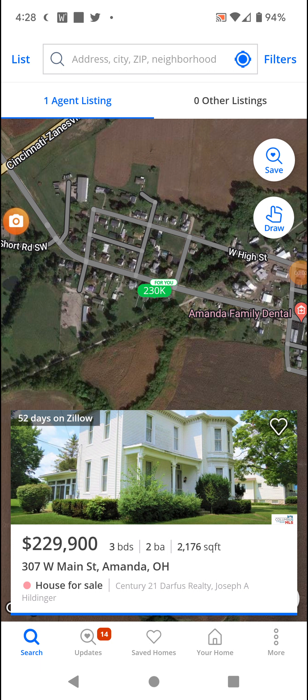Welcome back with Random Zillow Home. Going with this three bedroom, two bathroom home in Amanda, Ohio — 2176 square feet on Main Street and just under $230,000.